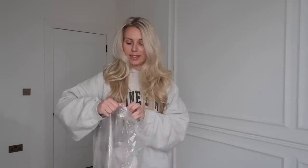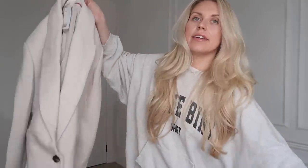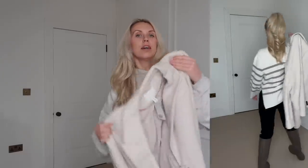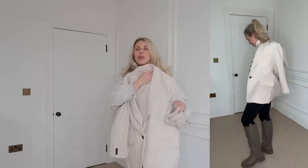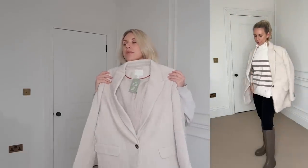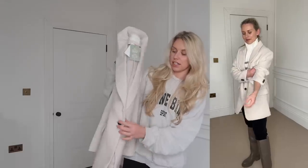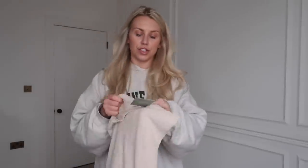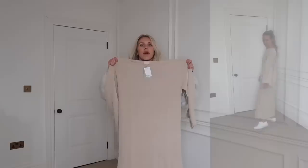Next I've got this twill blazer in a medium. It's a gorgeous neutral shade — very timeless, easy to mix and match. It's a good length and because it's quite thick fabric, it's almost more of a coat than a blazer. It was £49.99, which is really good value essentially for a smart coat.